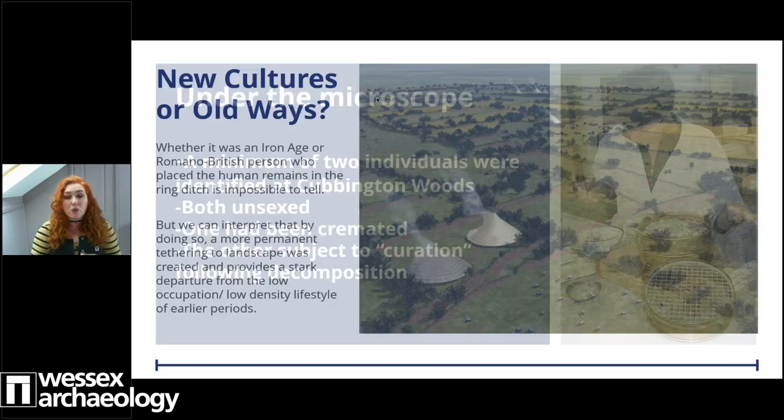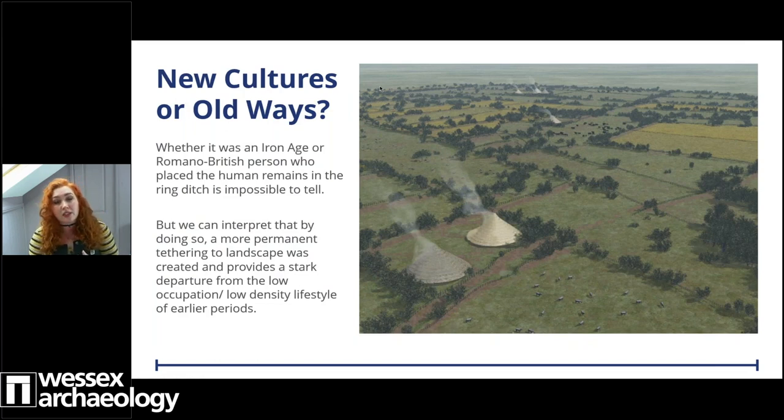Perhaps if it was Roman invaders, they wished to prove their ownership of the landscape by interring their dead; or alternatively, if this was a reaction from a farming settlement invaded by new cultures, new ways and new fashions, they were attempting to assert a connection back to their old ways. In either case, the act of including the dead in the roots of your home is definitely a departure from the transient low-density lifestyle seen during the Neolithic and Bronze Age periods. Set against the rural backdrop, this practice may be linked to a sense of tethering communities to the land and to the plough.